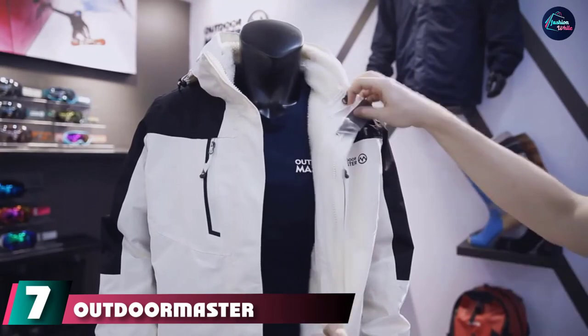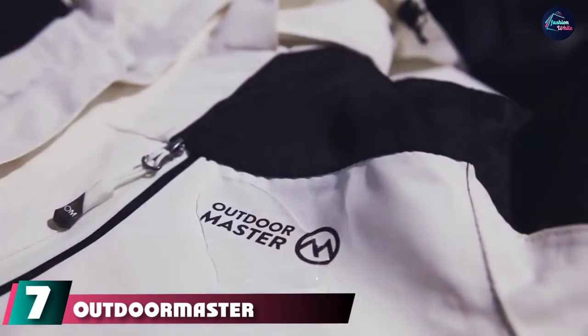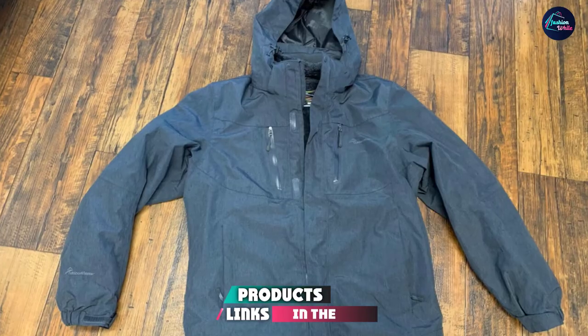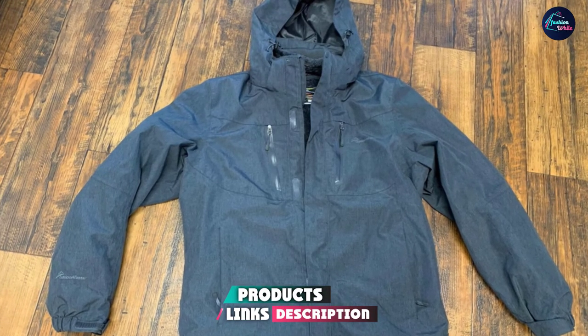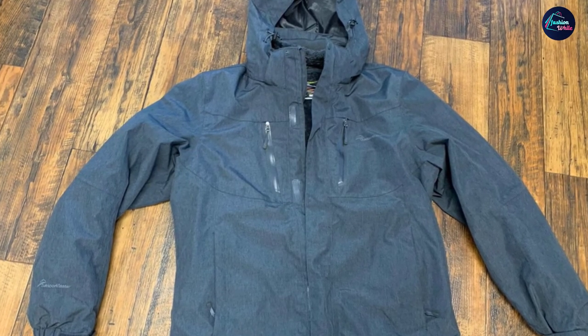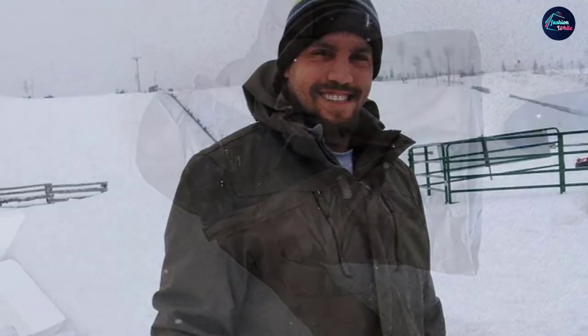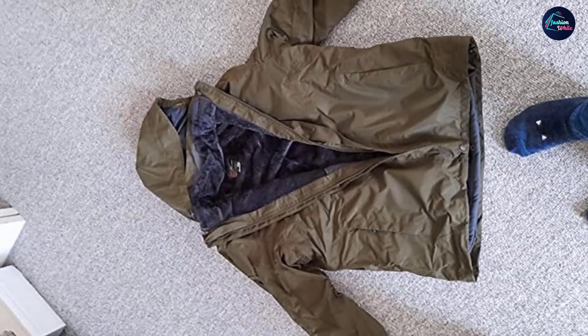Moving on to number seven, we have the OutdoorMaster Men's Dream One Ski Jacket. When you buy a shell jacket you will need to buy extra layers to stay warm, but buying extra clothes makes skiing more expensive. Therefore, to keep costs down, why not buy a jacket with a 3-in-1 system? This allows you to wear both the hooded waterproof shell and the inner fleece jacket separately or together. The OutdoorMaster Men's 3-in-1 Ski Jacket is very versatile thanks to its design.